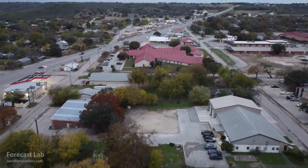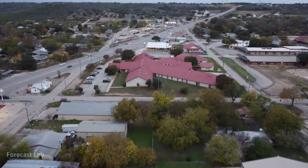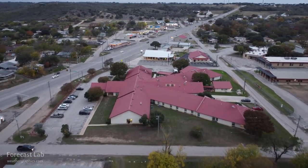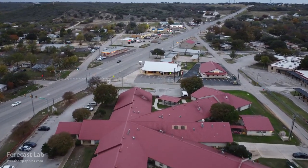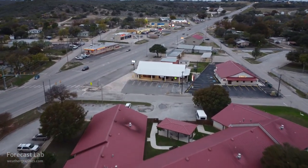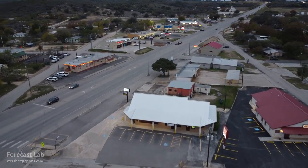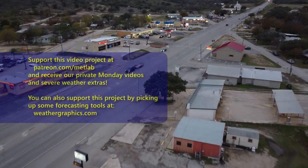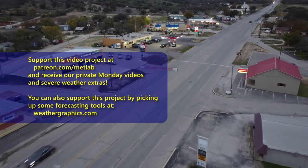And that's all for this edition of Forecast Lab. I'm going to leave you with some footage from Greg out there around San Antonio just a few days ago. Thanks to our new supporters, James Erickson and Thomas Jagger. Hope to see you all back here on Friday. Hope you have a great Wednesday evening and Thursday. Take care, bye-bye.